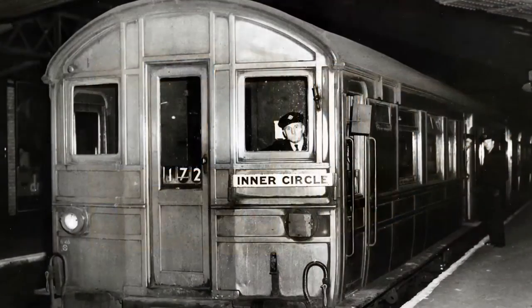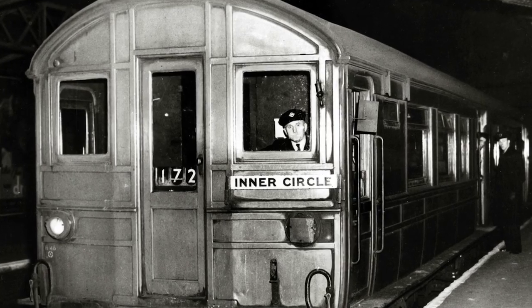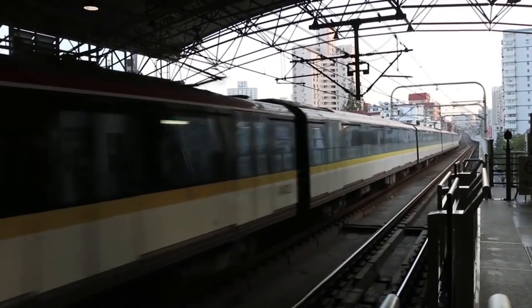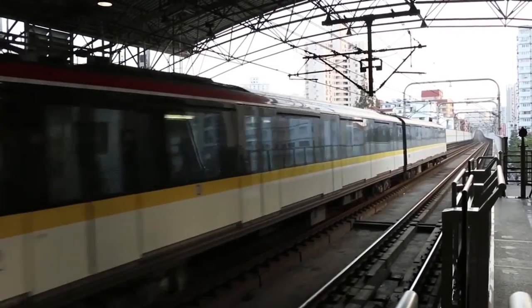The London rail system first opened as an underground rail system in 1863. The metro station with the longest route length is the Shanghai Metro, the biggest one is the Beijing Subway, and the one with the most stations is the New York City Subway.